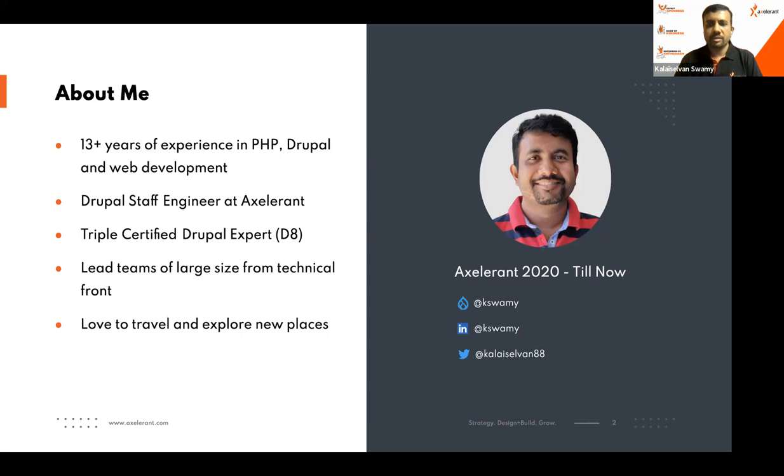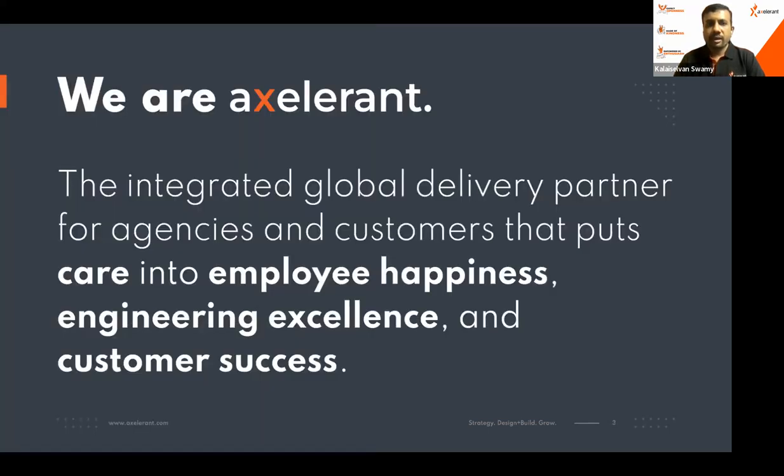You can reach me on LinkedIn, Twitter, or at my Drupal profile. I work for Accelerant — it's been three years. We are an integrated global delivery partner for agencies and customers that puts care into employee happiness, engineering excellence, and customer success.